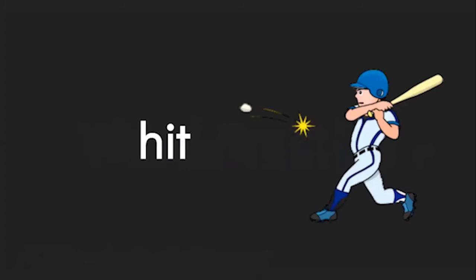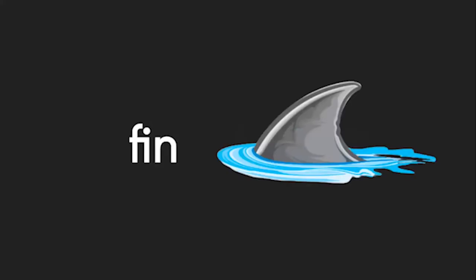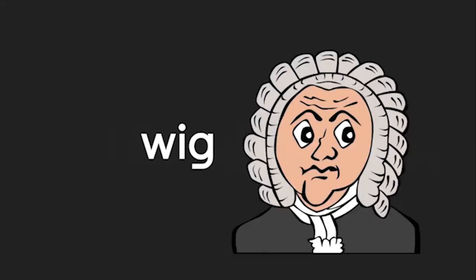H-I-T. Hit. W-I-G. Wig. That's fake hair that people can wear.